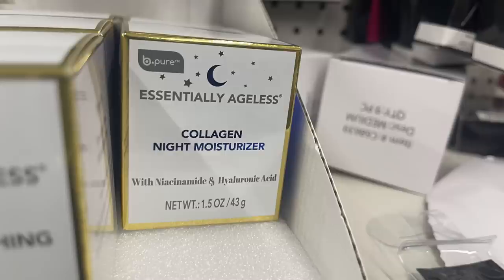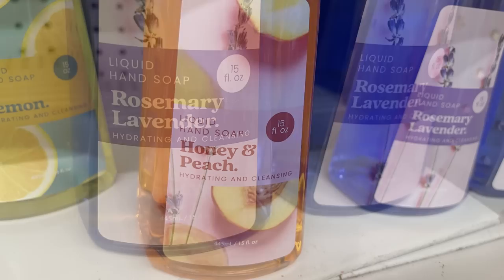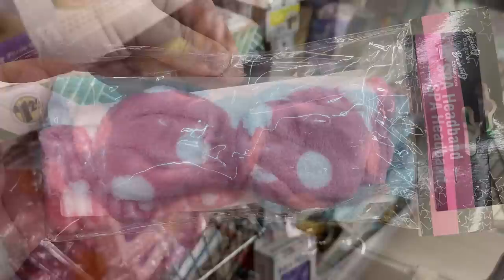There's also a Collagen Night Moisturizer, and some new hand soaps in full-size bottles — lemon, rosemary, lavender, honey, peach, and coconut. Those are 15-ounce bottles.